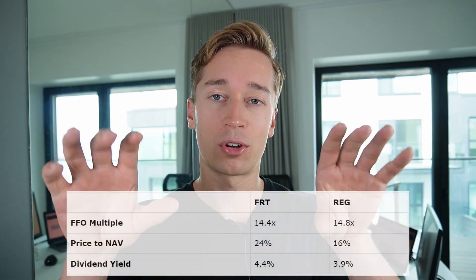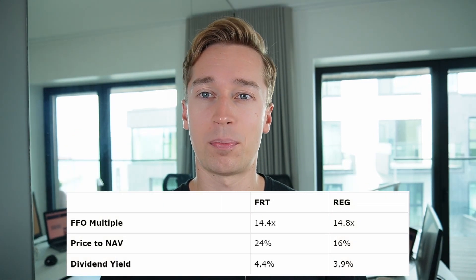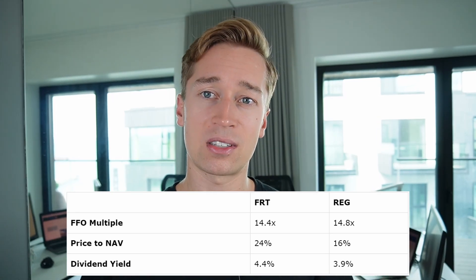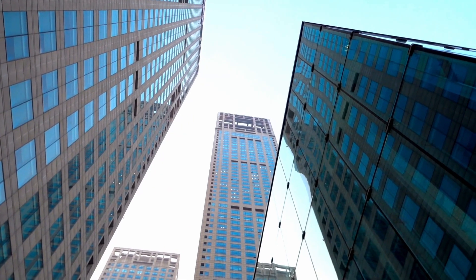The third reason why I slightly prefer Federal Realty Trust is its valuation, which is slightly lower than that of Regency Centers — despite having a better track record and slightly better assets. I'll put a table on the screen to show you the differences in their valuation multiples: their FFO multiple, their price to NAV, and their dividend yield as well. The difference is not massive, but the point is that the company is slightly cheaper despite owning better assets. You might ask why the market is pricing it at a discount. I think it's because Federal Realty Trust today generates about 12% of its rental income from office buildings, and the REIT market hates office buildings — all office REITs are today very heavily discounted. Since Federal Realty Trust has a little bit of exposure to it, it has been discounted as well.